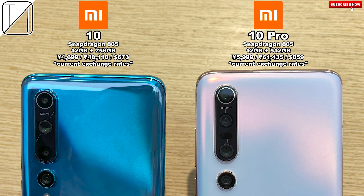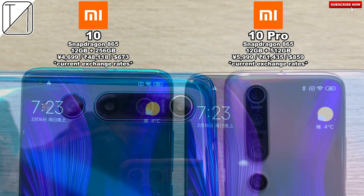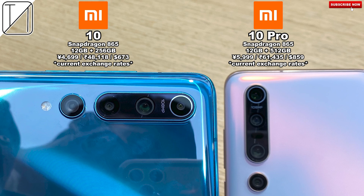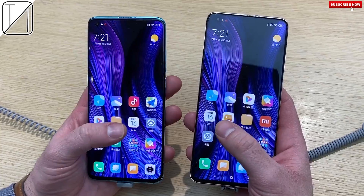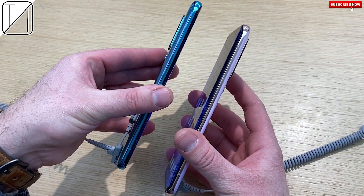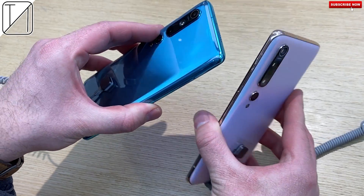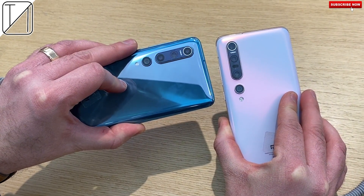What's up guys, you're back with Technic. Today we have an Antutu benchmark run between the Xiaomi Mi 10 and the Mi 10 Pro. Both are very similar devices and we have the top-end variants of both of them with 12 gigs of RAM and a Snapdragon 865 processing chip, both running on 7 nanometer plus technology. Both are very similar even in design, except for that glossy finish at the back of the Mi 10 and that matte frosted glass at the back of the Mi 10 Pro.